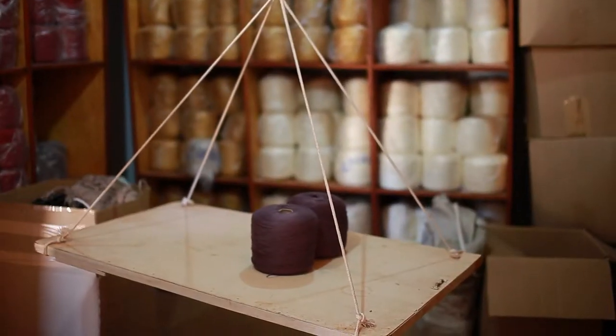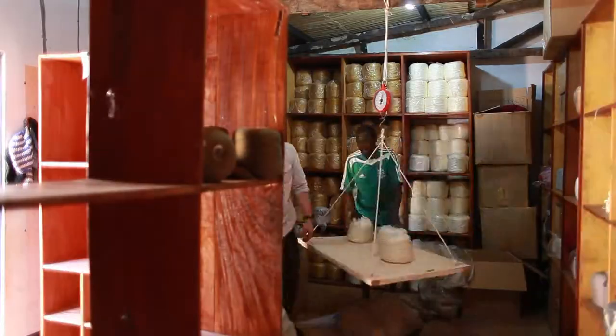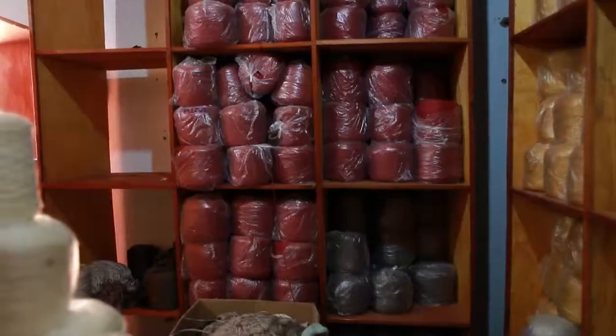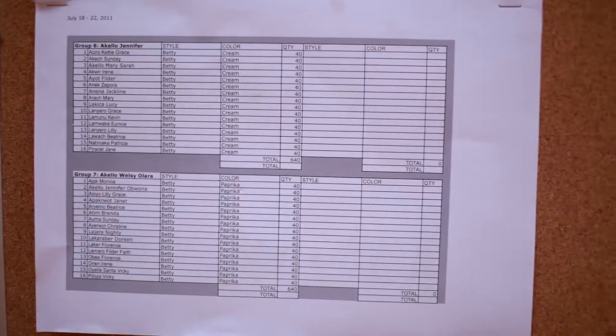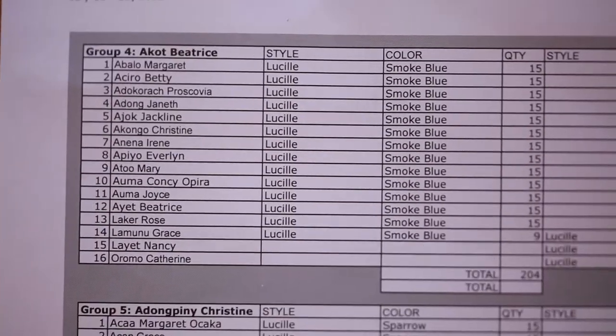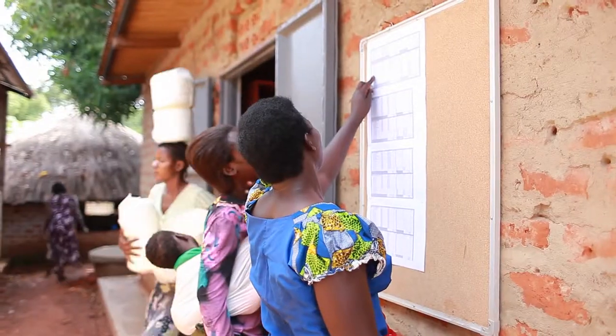So on Mondays, we weigh yarn, we post sheets saying what hat each lady is making, and we put the yarn out. On Monday mornings, the ladies grab their baskets, they check and see which hats they'll make for the week, and then they grab the yarn and get to work.